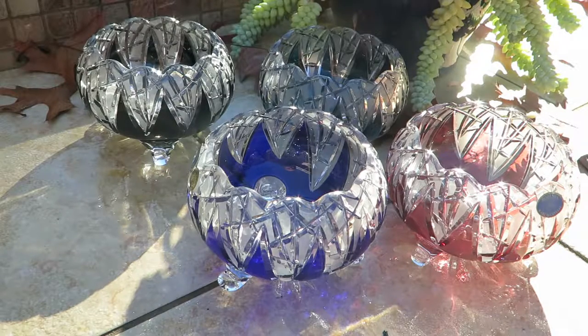We have matching families of goblets, bowls, decanters, wine glasses, champagne glasses, vases and of course bowls.